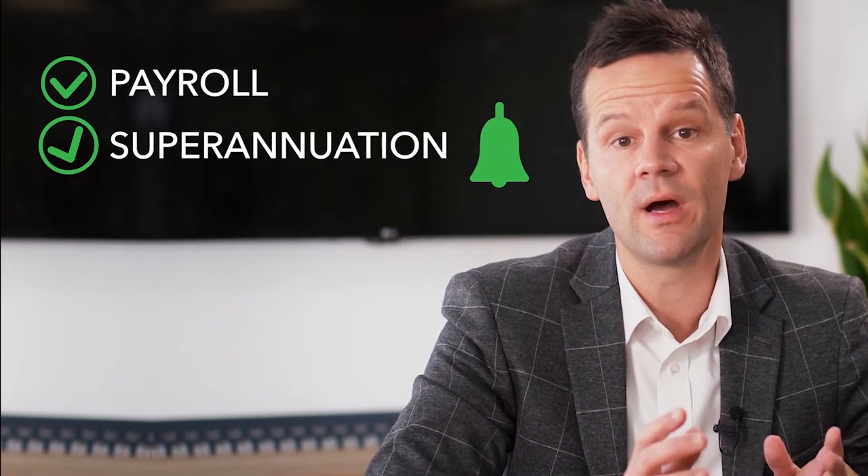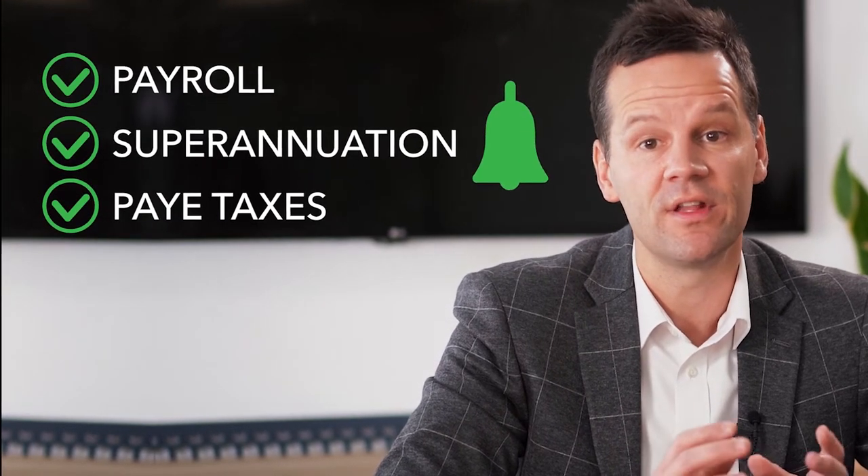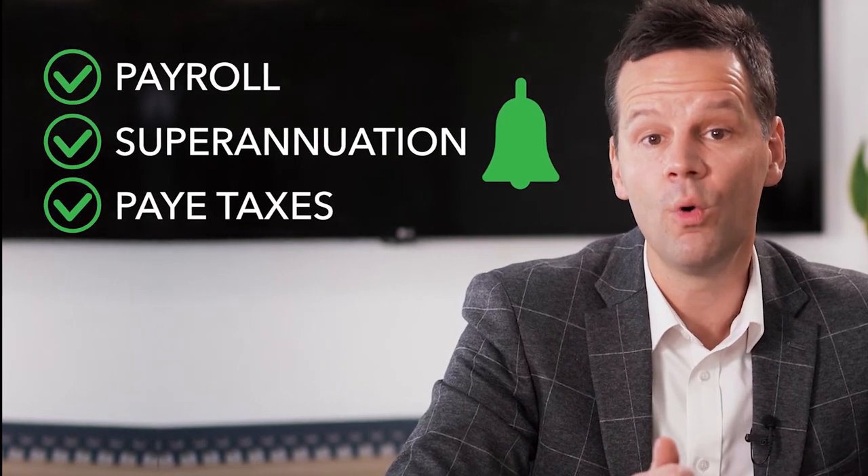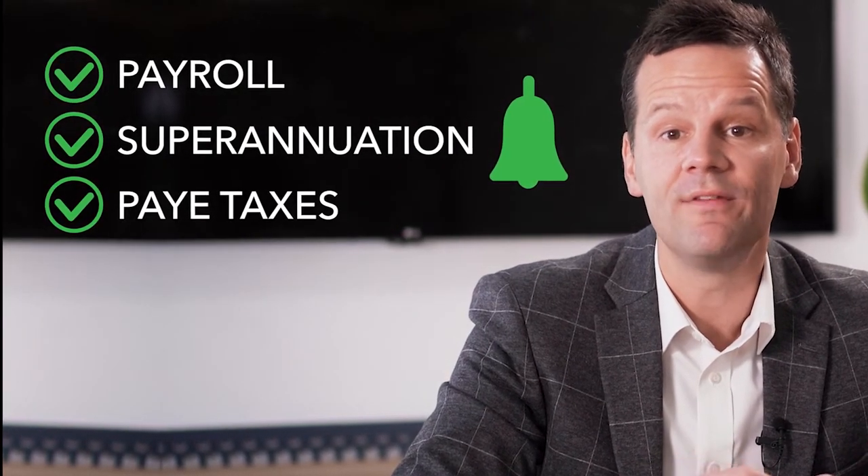Last year, STP compliance was only mandated for businesses with 20 plus employees. Now, since the new legislation was passed in February, any business that runs payroll, processes superannuation or PAYG taxes is impacted by this legislative change. It's important to note that irrespective of whether you're a small or a large business and how many employees you have, STP now applies to you.